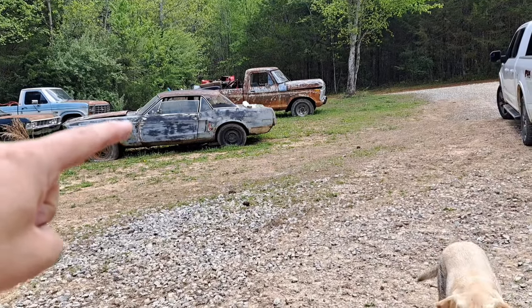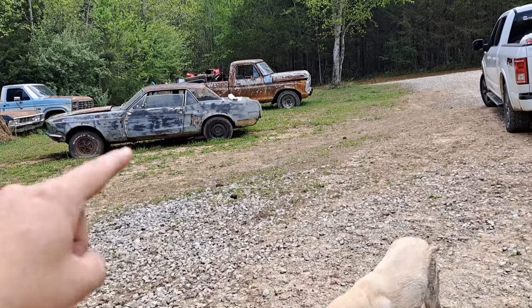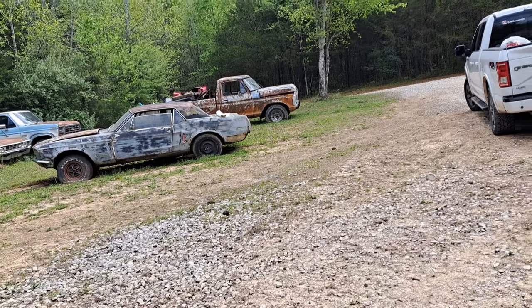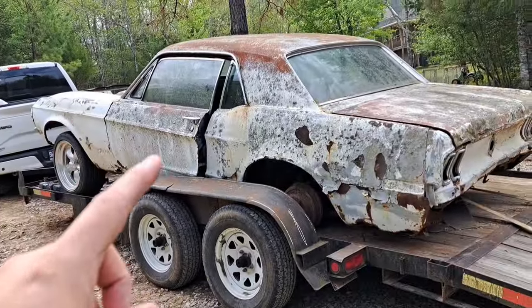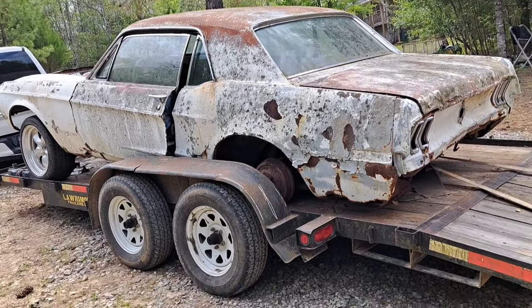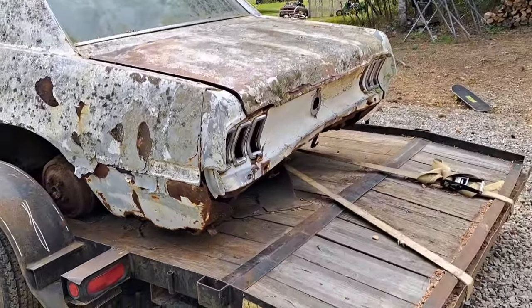I wound up selling the last one - I paid too much for that car when I originally bought it. I don't like paying a whole lot of money for these cars because if you've got a whole lot of money in it in the beginning, it takes away from your profits. You've got to replace everything anyway - so pick this thing up for 500 bucks.